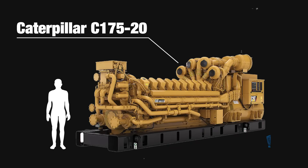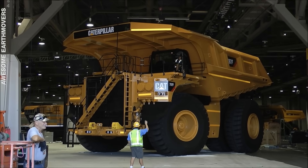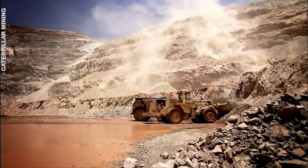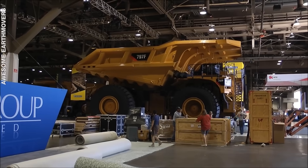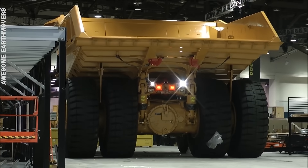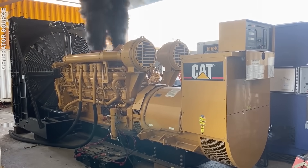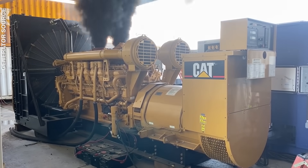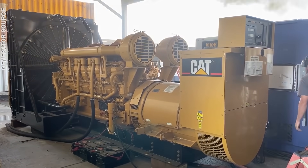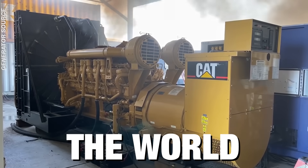Let's start with the Caterpillar C-175-20. If you've ever seen a Caterpillar 797 haul truck, you'll know it's gigantic. It's used for large-scale mining operations and is as large as a two-and-a-half-storey house. The Caterpillar C-175-20 is the largest mining haul truck engine in the world.